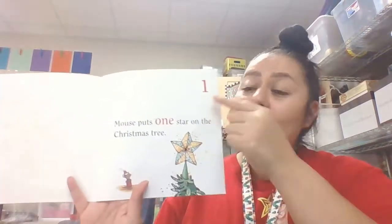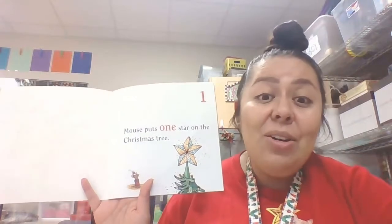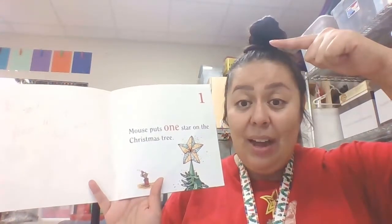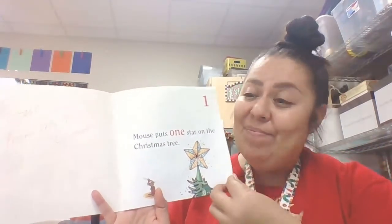Let's start with number one. Mouse puts one star on the Christmas tree. Where did he put it? Did he put it on the top or the bottom? On the top of the Christmas tree — that's where he put it.